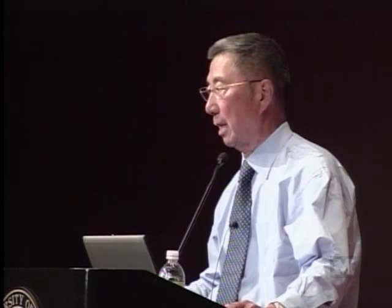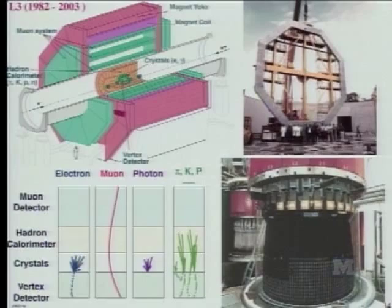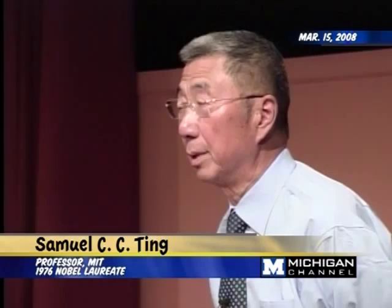How many quarks are there? Why are there only six? How large are the quarks? Can quarks be divided into smaller particles? Those are very simple questions. But in physics, unless you measure it, you do not know. So this is a detector. When the electron-positrons collide in here, surrounding the detector is a vertex detector. Outside are BGO crystals—with a density of stainless steel but totally transparent.